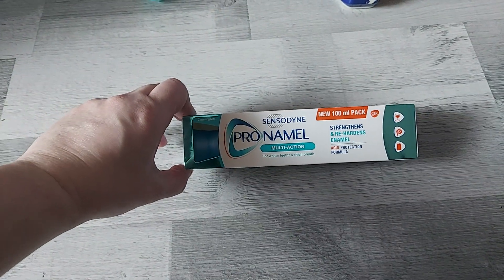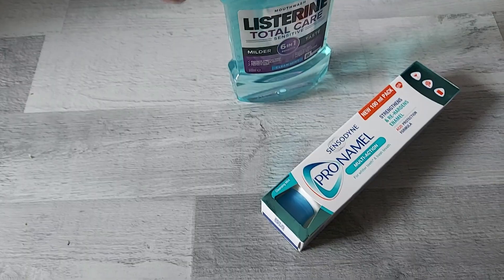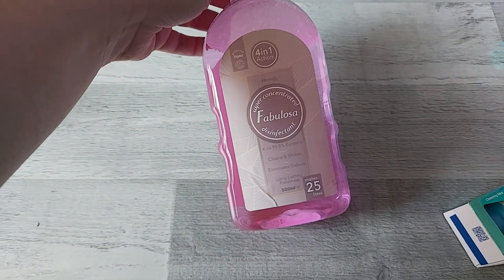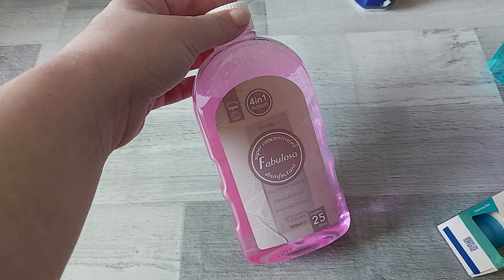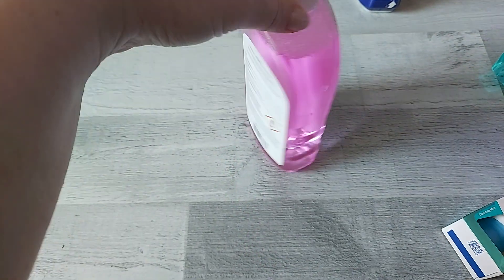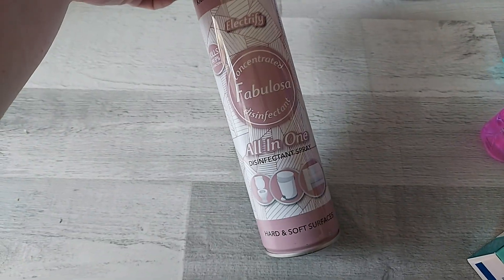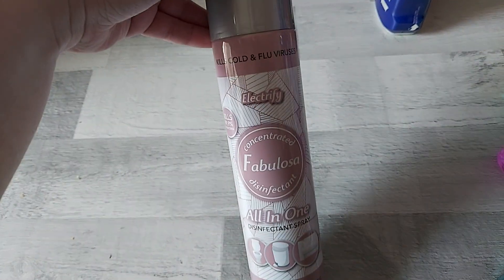I got my usual Sensodyne Pro-Namel multi-action toothpaste — this was £2.99 — and the Listerine Total Care. I seem to go through one mouthwash a week — is that normal? I got the Fabulosa Disinfectant Super Concentrated — this is my favourite scent, it's Electrify. I actually got the linen spray in this scent too, which I spray on all my furniture and clothes, and I'm really excited to use this as my floor cleaner. It's super concentrated so you don't need a lot — it makes up to 25 litres. This was £1.75 or £1.79. I also got the Concentrated Disinfectant Spray — never tried this, I saw it on the B&M page on Facebook, but I'll give it a try and it's the same scent.